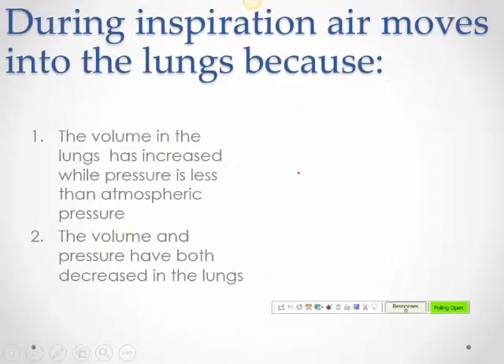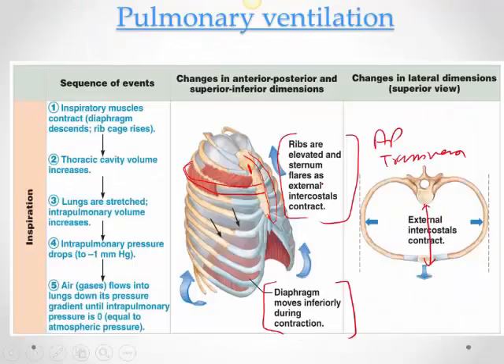Then, passively, the diaphragm will recoil, the external intercostals will relax, and thoracic volume will decrease. Pressure inside the lungs increases, so pressure inside is now more than atmospheric pressure. Expiration begins and air flows out until it reaches atmospheric pressure, and then the next cycle starts.